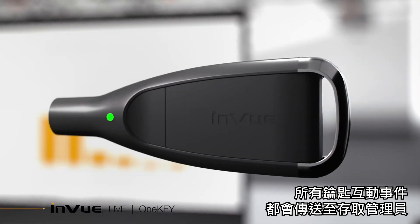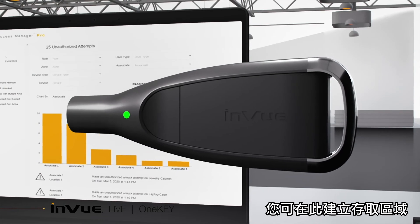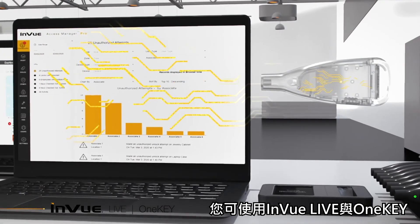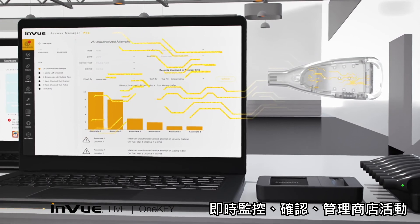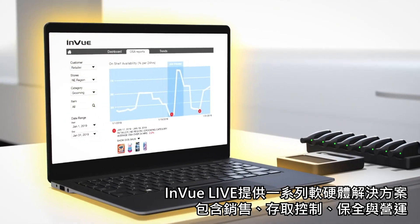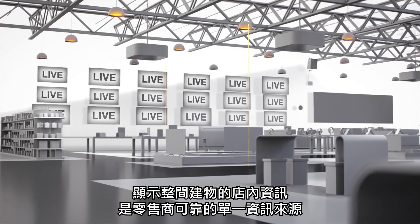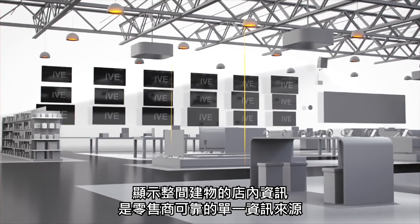Each interaction from the key is transferred to Access Manager, where you can create access zones and understand who interacted with what, when, and where. Using InView Live and OneKey, you can monitor, understand, and manage store activity in real time. With a suite of hardware and software solutions across merchandising, access control, security, and operations, InView Live is the single source for retailers to gain in-store visibility across their entire estate.